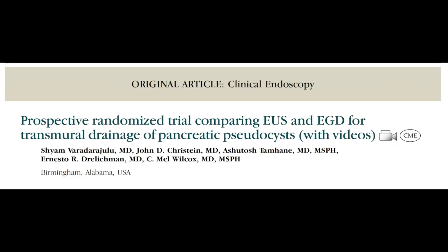The first randomized trial comparing conventional transmural endoscopic drainage and EUS-guided drainage of pancreatic pseudocysts was conducted by Dr. Varadarajulu at the University of Alabama in 2008. In this randomized trial, EUS-guided drainage was superior to conventional transmural drainage with higher technical success. However, not all facilities have access to EUS technology.